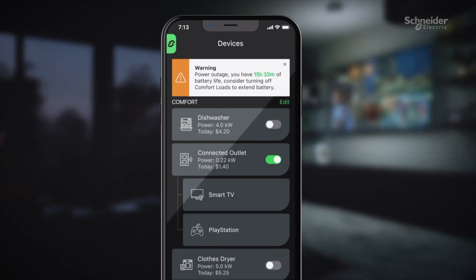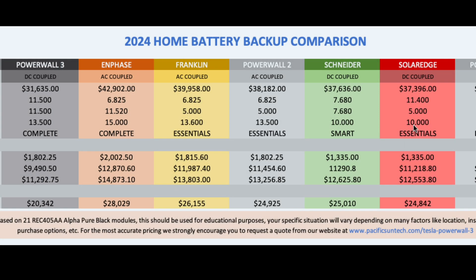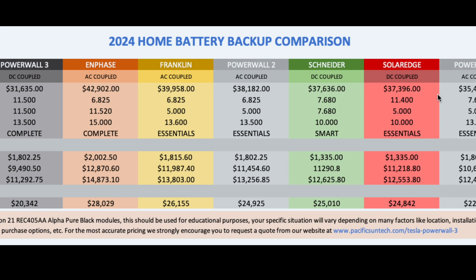Compared to SolarEdge — that's another DC coupled system, same as Schneider. The Powerwall 3 is still $6,000 cheaper than SolarEdge. You don't have module-level optimization with the Powerwall 3, but SolarEdge isn't able to provide whole home backup even utilizing their 11.4 kilowatt solar inverter — they throttle the battery so it can only provide five kilowatts. That's essentials. If you want more, you need a second battery, which pushes the price and creates a bigger gap between what the Powerwall 3 can do for you.